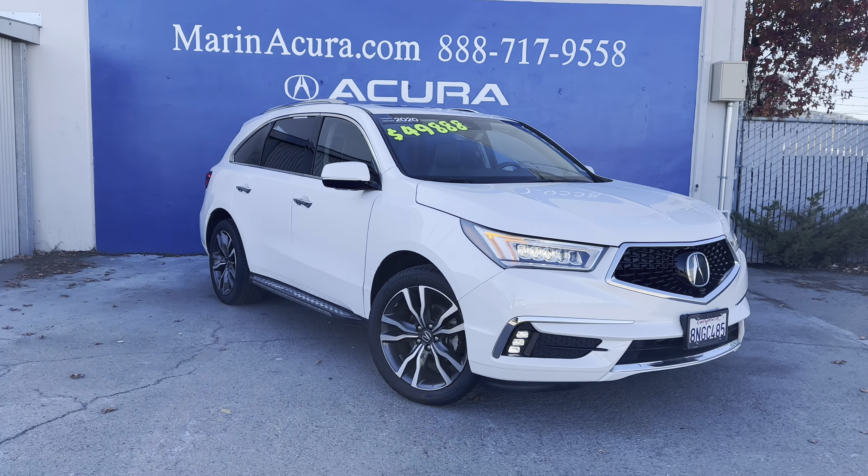It's also a certified pre-owned that features a single-owner clean Carfax history report. So you have the best-selling three-row luxury crossover at Monaco, an amazing value, and in an excellent color combination.